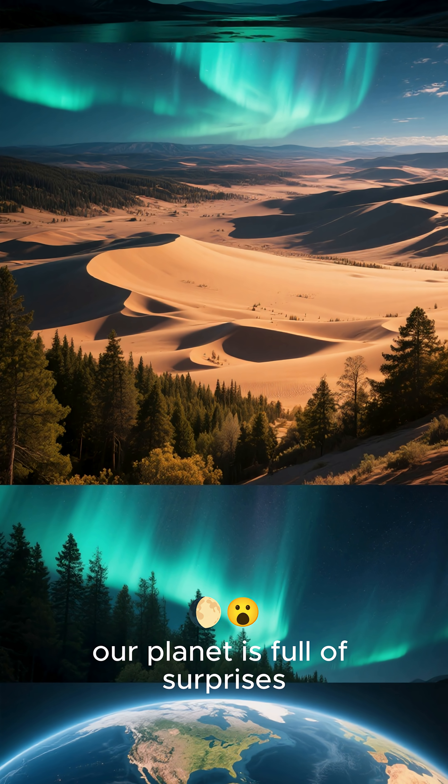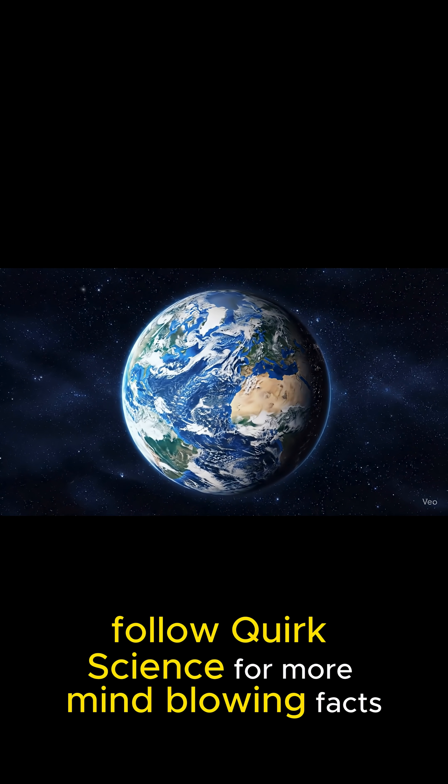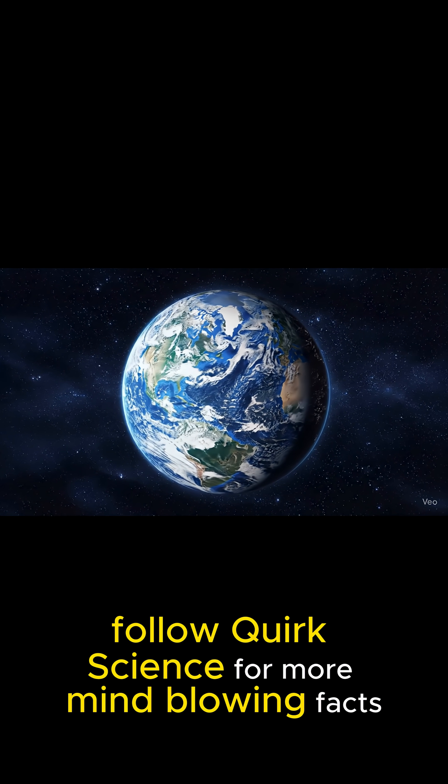Our planet is full of surprises. I can't believe we're just now discovering this stuff. Follow QuarkScience for more mind-blowing facts.